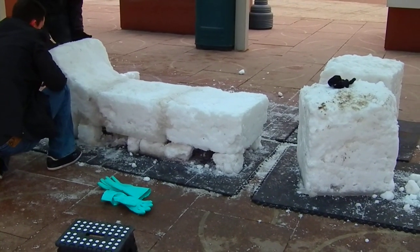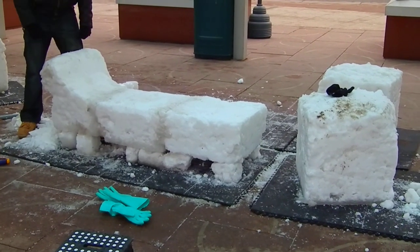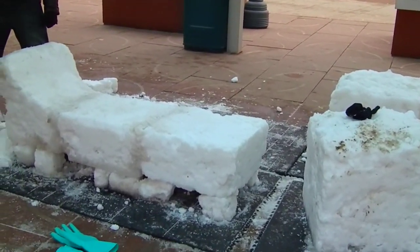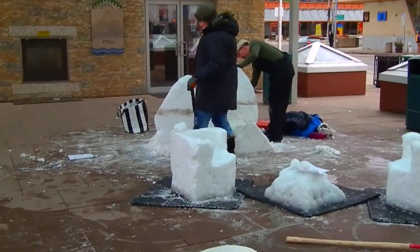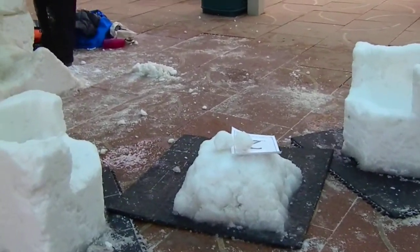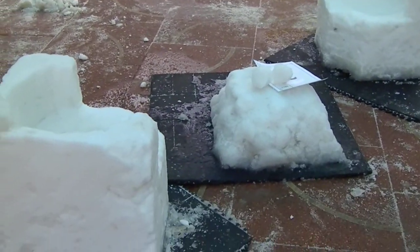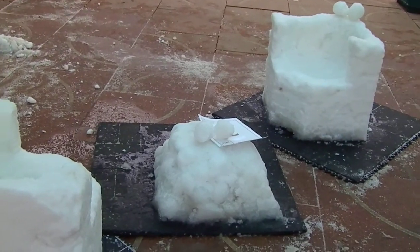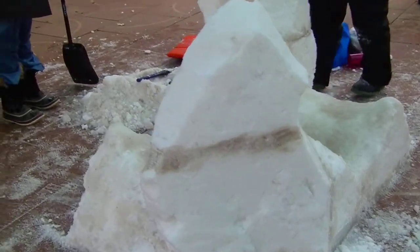This looks like a little bed here. They're sculpting furniture. Over here. A couple of chairs and a coffee table. This one's interesting.